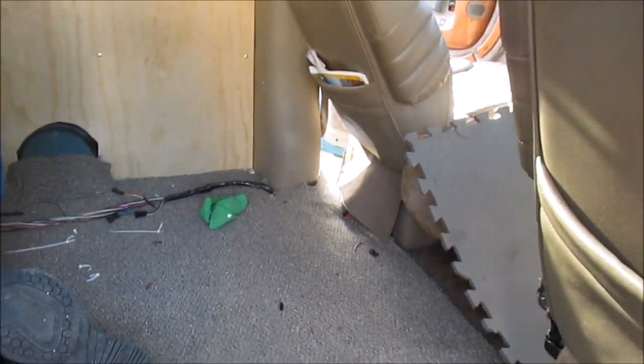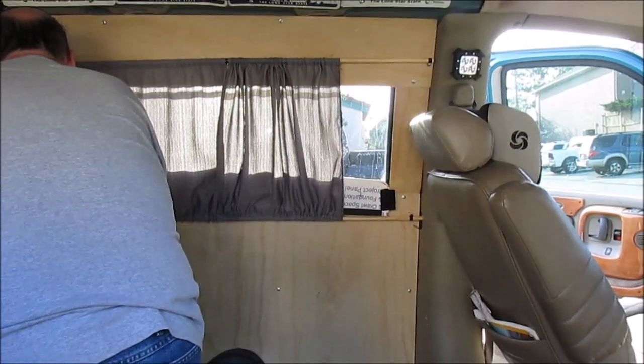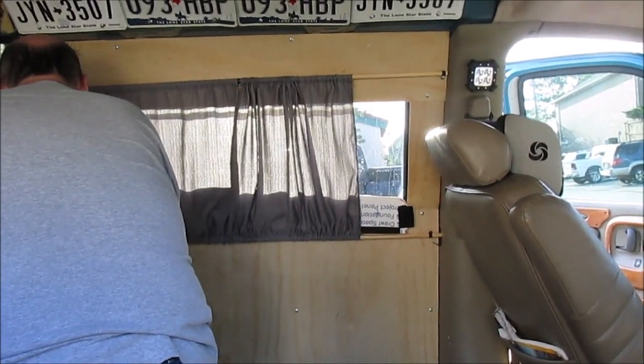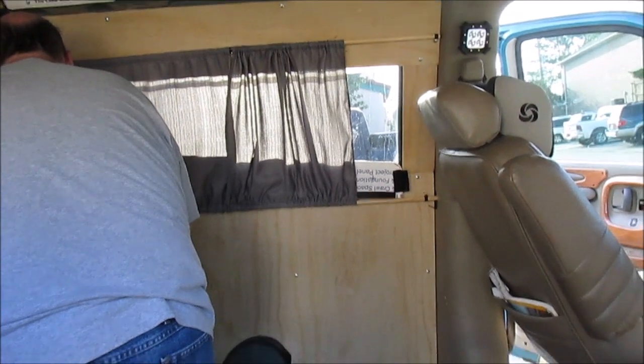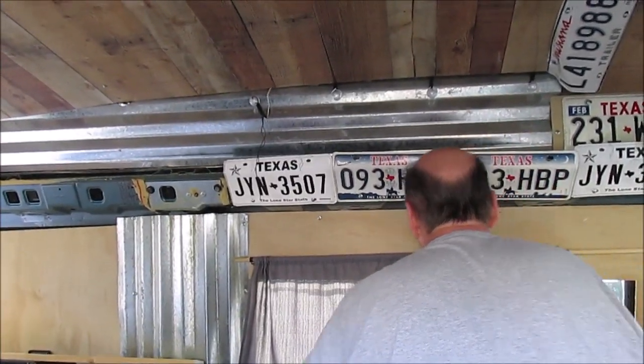So today we thought we would test out the theory and see if the air conditioner will go right here and vent out this little side window. In order to do that, John had to pretty much disassemble everything on that wall and get that board out of the way and see what we're working with.